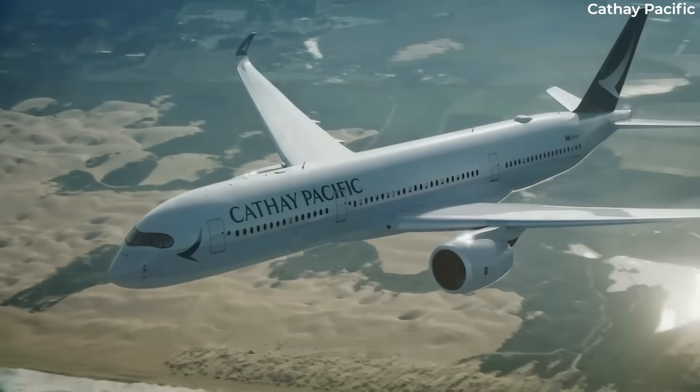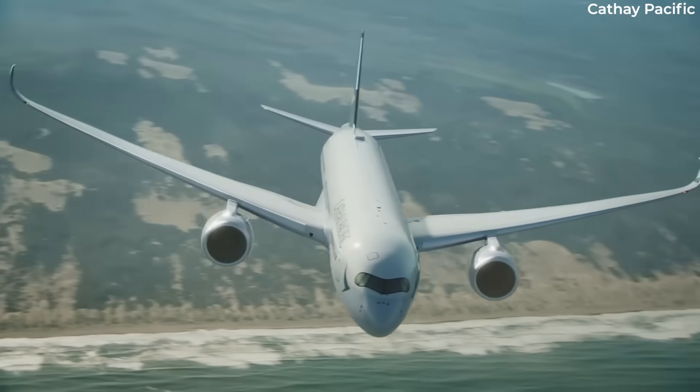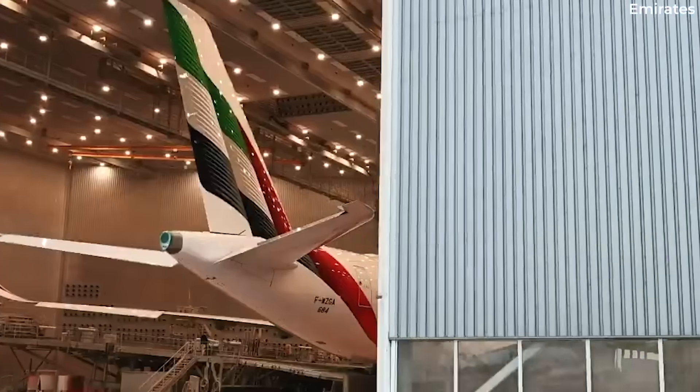EASA certification, the culmination of an extensive ground and flight test program, demonstrates the continuous development and improvement of the A350-900 and its Trent XWV engines.